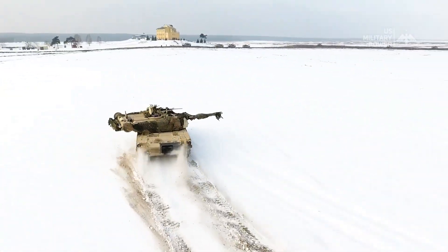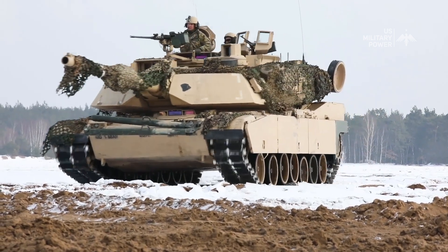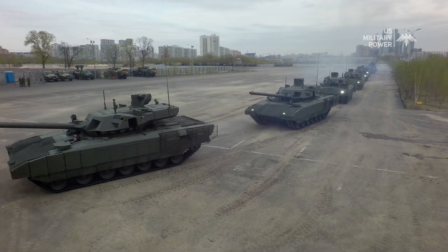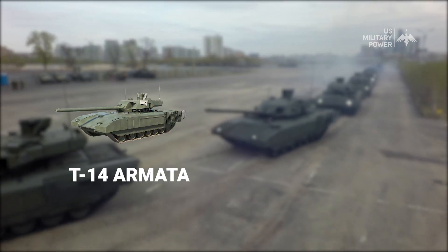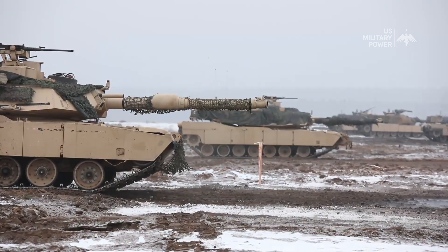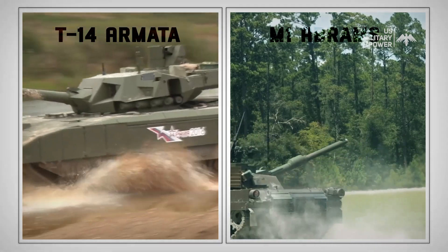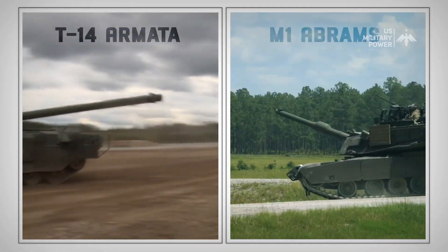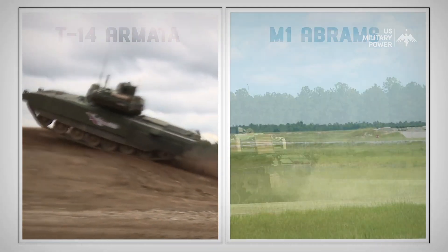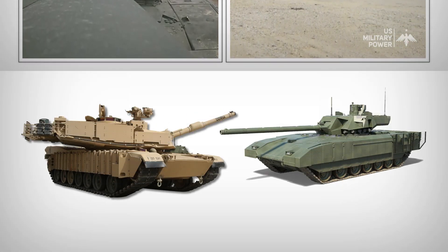When it comes to military might, tanks remain a key component of many nations' arsenals. In the modern era, two tanks have emerged as leaders in terms of design and capabilities: the T-14 Armata and the M1 Abrams. Both of these tanks are equipped with the latest technology, making them among the most advanced on Earth. As nations around the world continue to invest in their military capabilities, the question arises: which of these two tanks is superior?